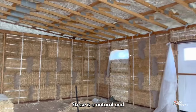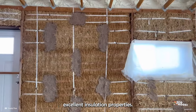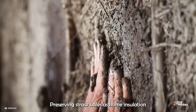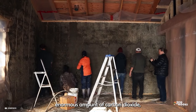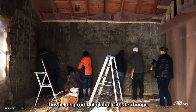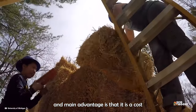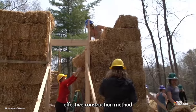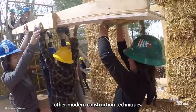Straw is a natural and renewable material with excellent insulation properties. Preserving straw bales as home insulation or as walls can capture an enormous amount of carbon dioxide, thus helping combat global climate change. A main advantage is that it is a cost-effective construction method which requires much less cost compared to other modern construction techniques.